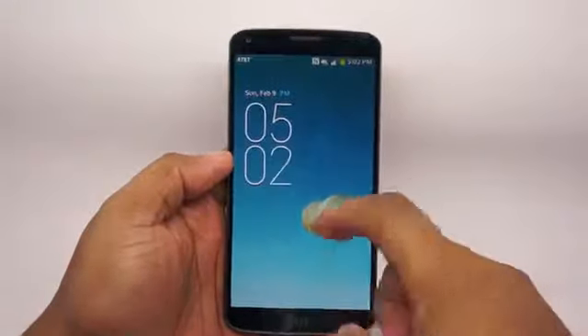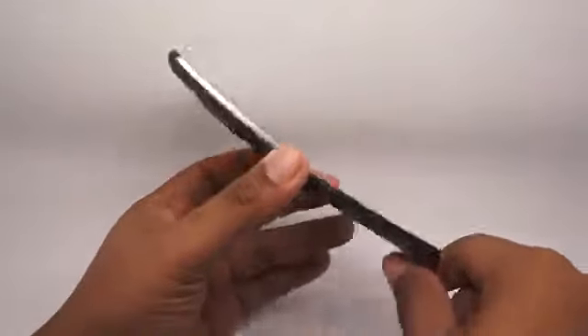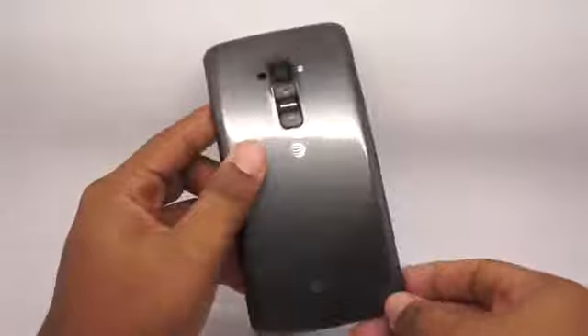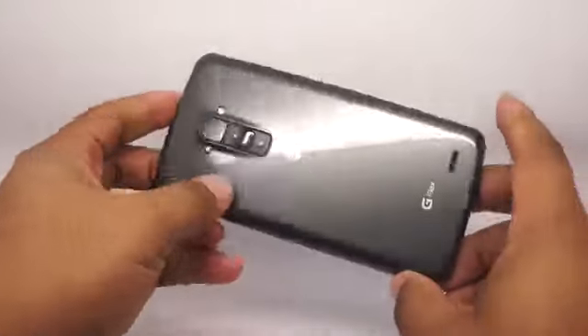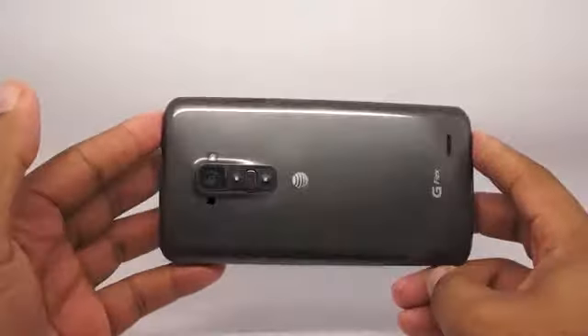I think it's safe to say that the LG G Flex is a phone unlike any other, mainly because of this very pronounced curve. Now is that uniqueness a good thing or a bad thing? I'm Andrew with MobileBurn.com, reviewing the LG G Flex, and we're about to find out.